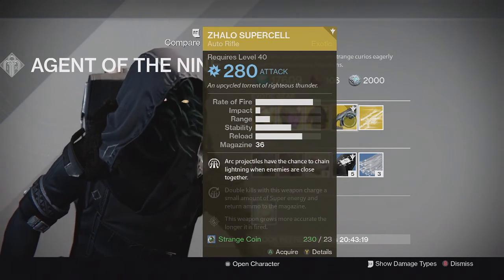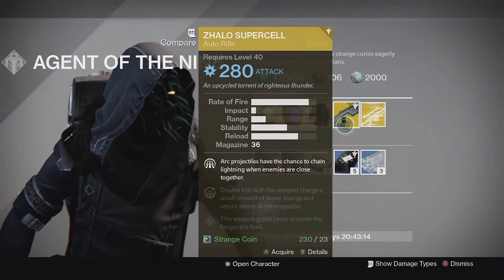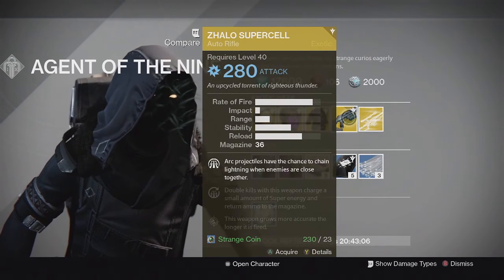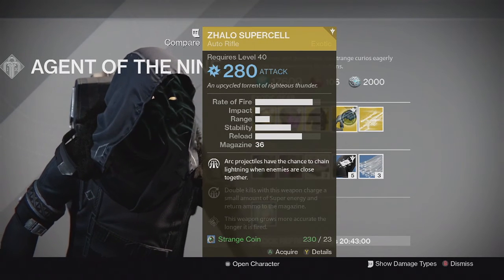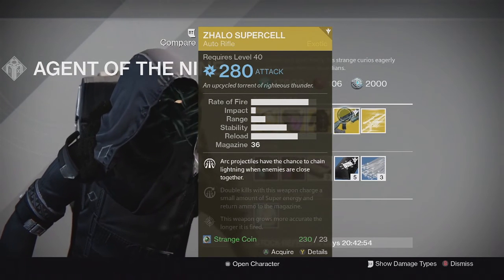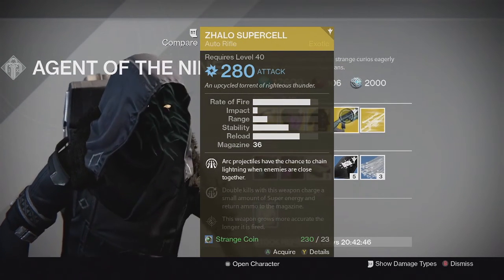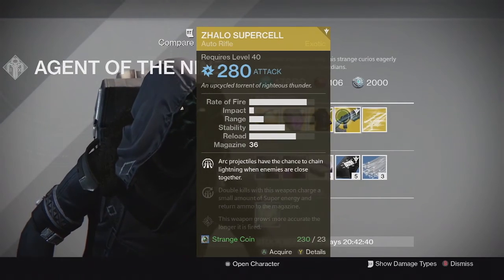It also has arc damage on it which is very valuable on a primary weapon. According to what Luke Smith posted, it seems like elemental primaries aren't going to be added into year 2 because it takes away from the other good primary weapons with kinetic damage. So this one is especially valuable since it has arc damage, and it's solid for getting double kills, gaining extra super energy, getting ammo back, and clearing adds in PvE. I recommend picking one up if you don't have one.